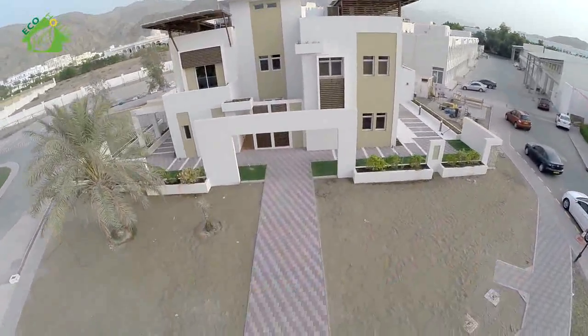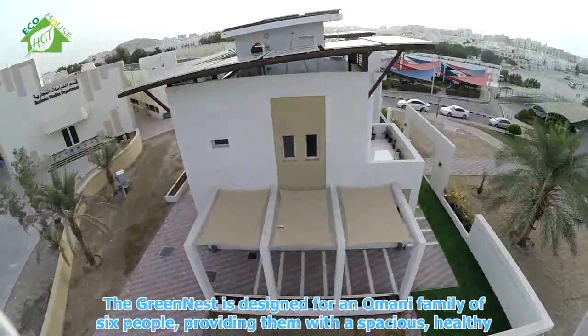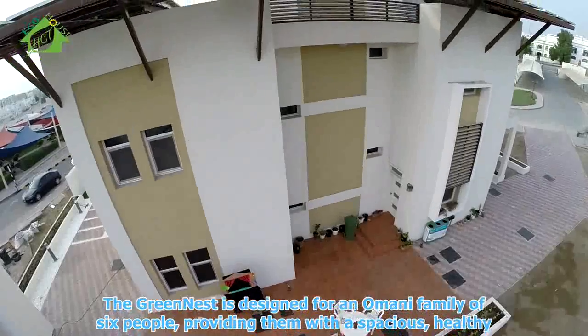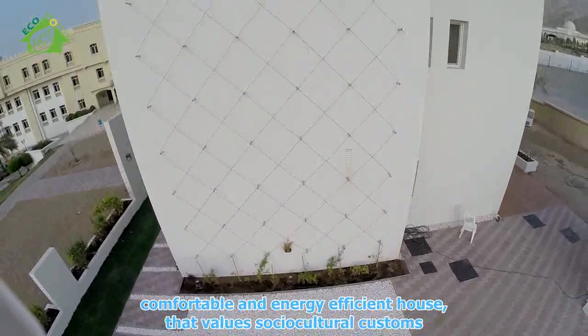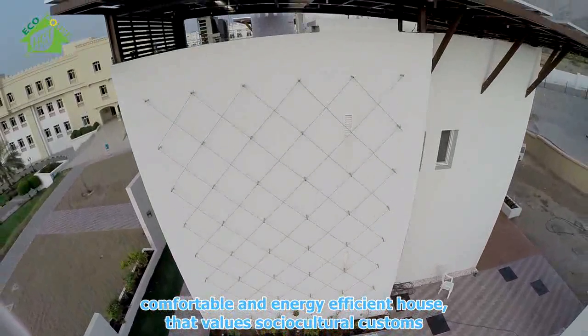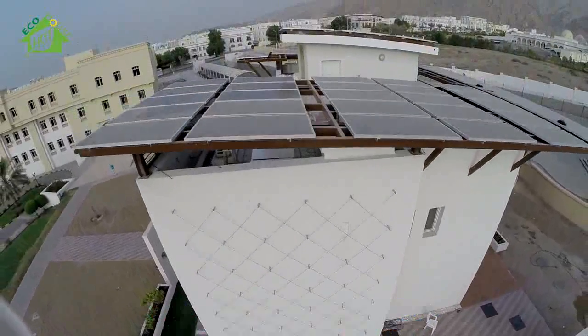This is our home: The Greenest. The Greenest is designed for an Omani family of six people, providing them with a spacious, healthy, comfortable, and energy-efficient house that values sociocultural customs.